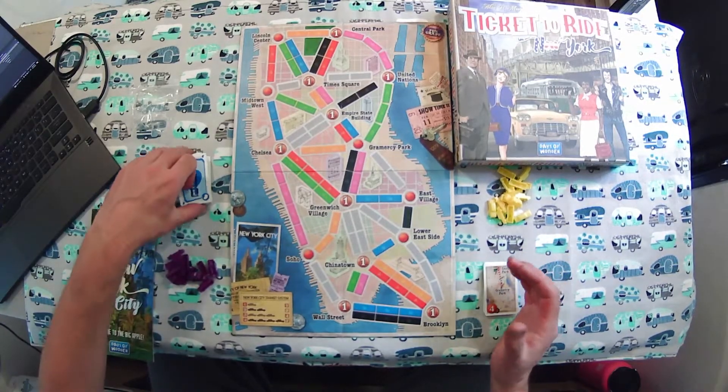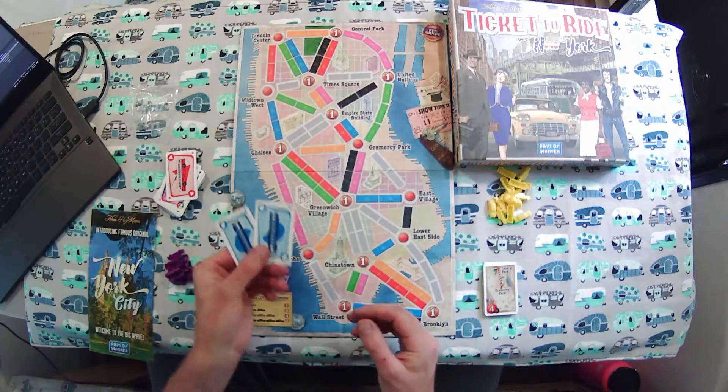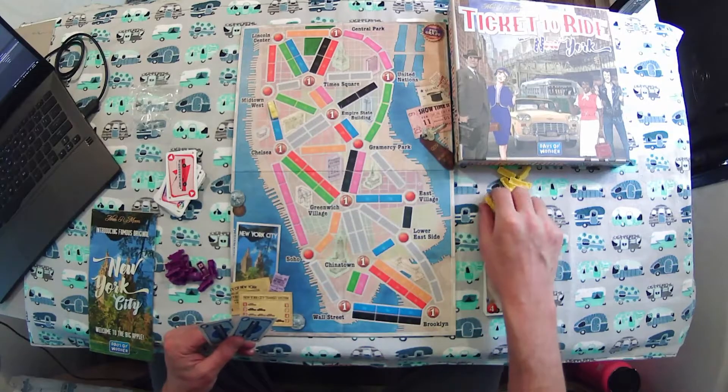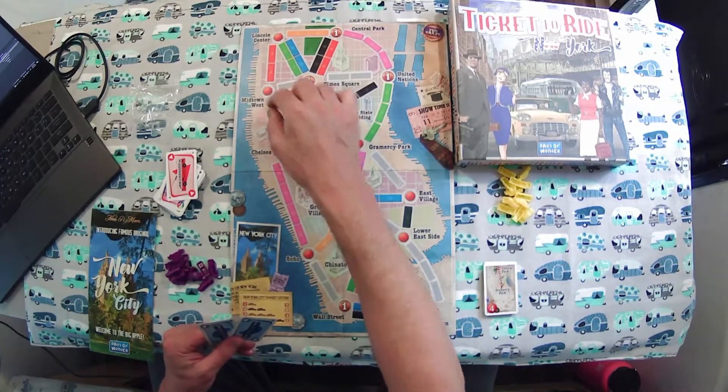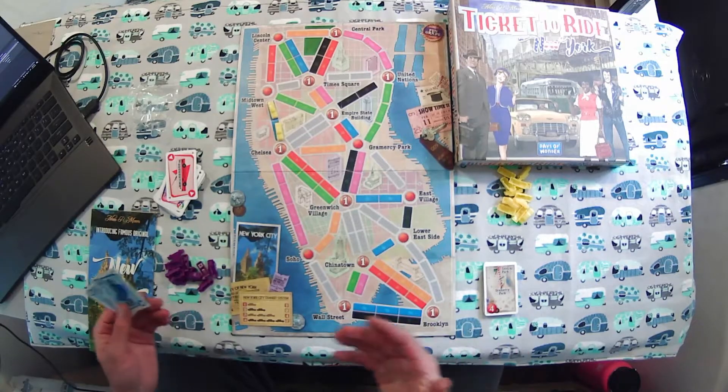In a nutshell, you are getting these types of cards. So let's say I had two blue cards — I could take two of my taxis and claim the route between Midtown West and Chelsea. And that's kind of how you score points: you claim routes.